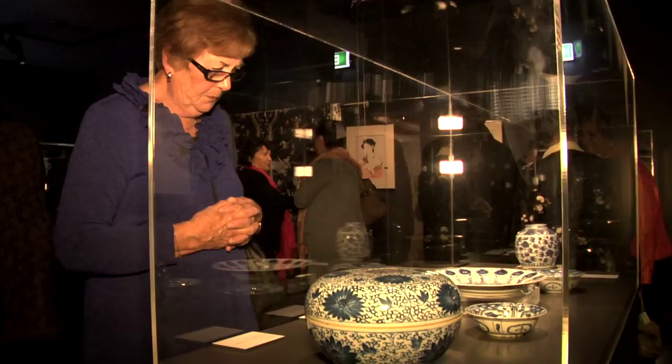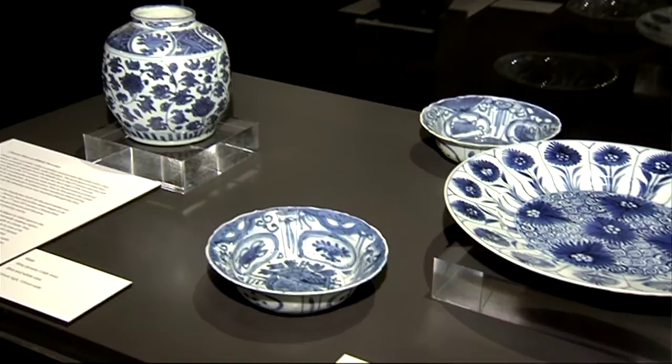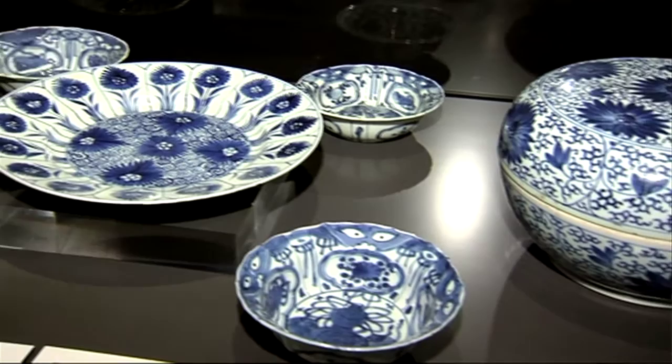Over the years I've also been interested in collecting Chinese porcelain. I have a lot of beautiful blue and white porcelain from the Ming and Qing dynasty periods, and in the cabinet you see a few examples of blue and white porcelain.